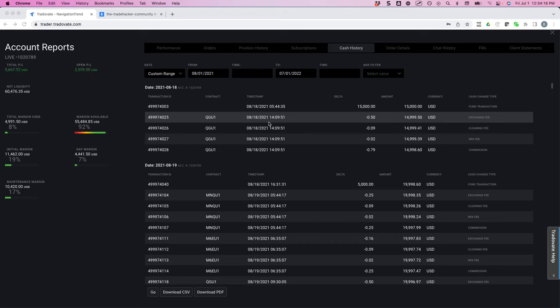Hey guys, I want to share the results with you on one of the strategies that we've been trading. This is called our Navigation Trend Trading System. This is an account that I funded back in the middle of August 2021.